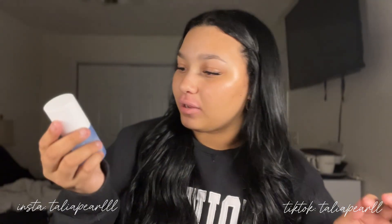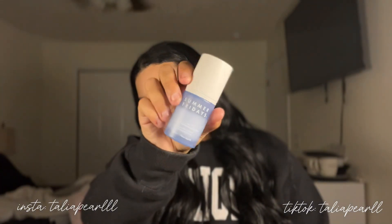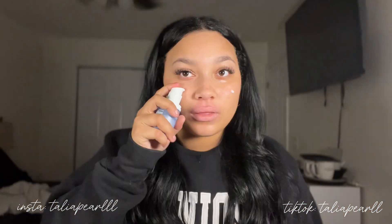The next product I have is the Summer Fridays Jet Lag Deep Hydration. She is gorgeous, 10 out of 10. I'm actually going to put it on — I'll apply a few pumps and rub it all over. The instant hydration that I get from this is unmatched.